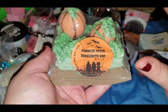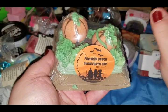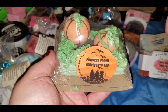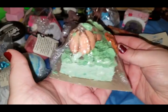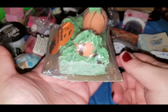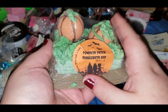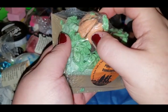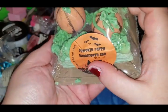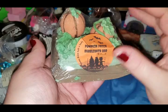One more from Atomic Bomb — this thing is absolutely amazing. This is the pumpkin patch bubble bar. It has three different scents — lemongrass, pumpkin, and something else. Look how gorgeous this is — it's like the Great Pumpkin from Charlie Brown. I will demo this one so you guys can see. I believe the two small pumpkins are bath bomb and the rest is bubble bar — but I'll ask her again to confirm.